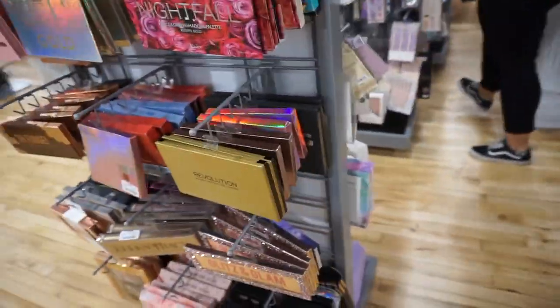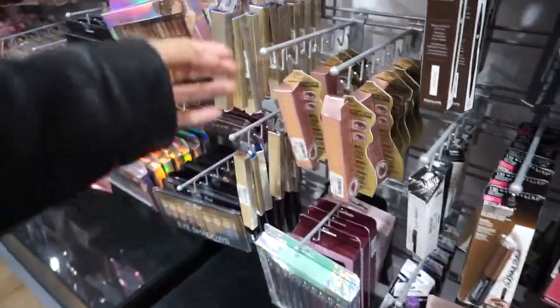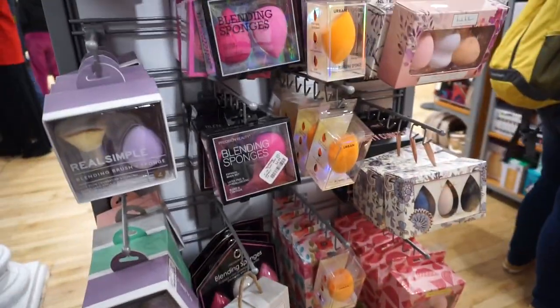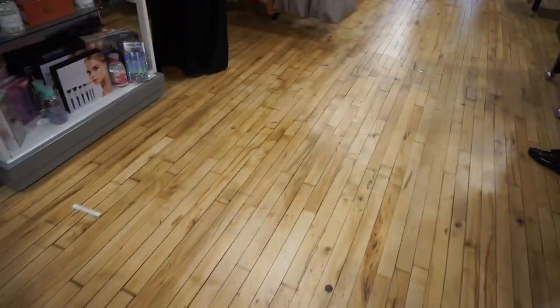Quick overview of this store, second floor. I want to look in the beauty section one more time. Here's some beauty blenders. The Too Faced Better Than Sex Mascara. I thought this was Smashbox — this is not. Alright, let's go look at purses.